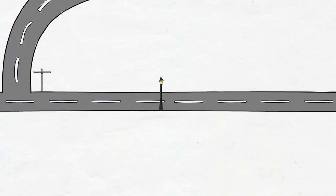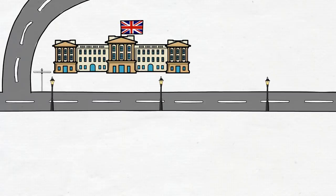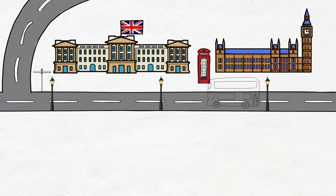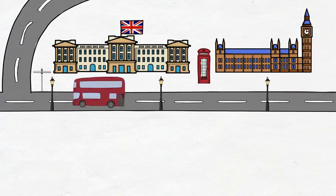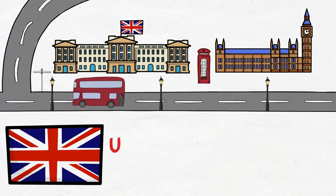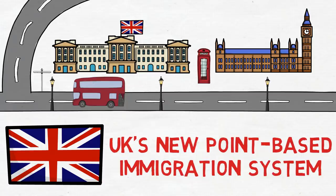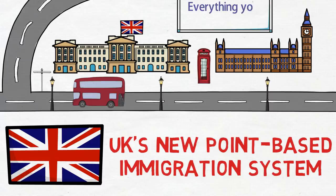Hello everyone. I've made several videos on Canadian and Australian immigration, but many of you keep requesting videos about other countries as well. So here's a detailed video about the recently announced UK's new point-based immigration system — a blockbuster change in United Kingdom's work and student visa. I'll cover its background, overview, eligibility criteria, points table, some misconceptions, and also the process.